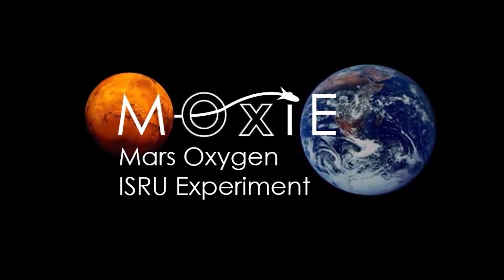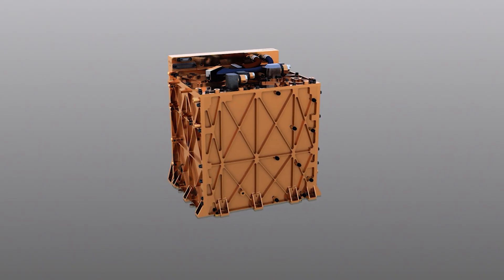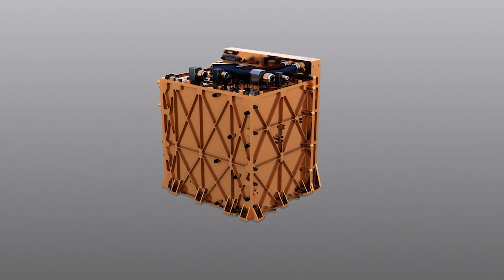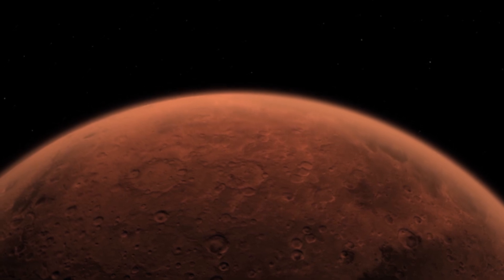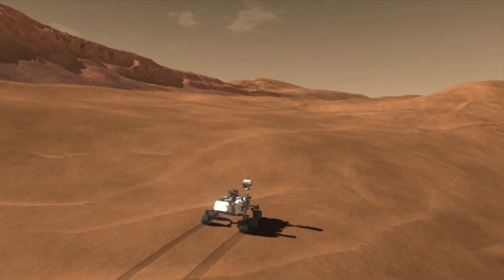I'm Eric Hinterman, a PhD candidate in AeroAstro. I work in the Human Systems Lab and am working on MOXIE, which is the Mars Oxygen in-situ resource utilization experiment. Basically, it's an oxygen demonstration unit that's flying to Mars this year and it's going to produce oxygen on Mars to pave the way for humans to go there.